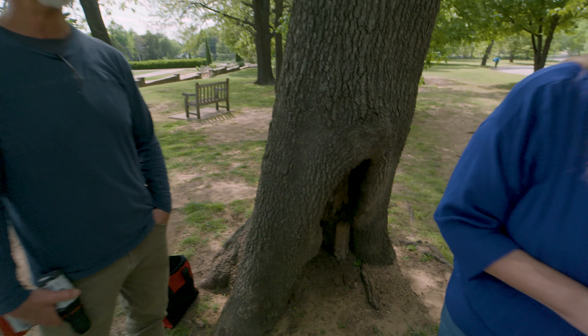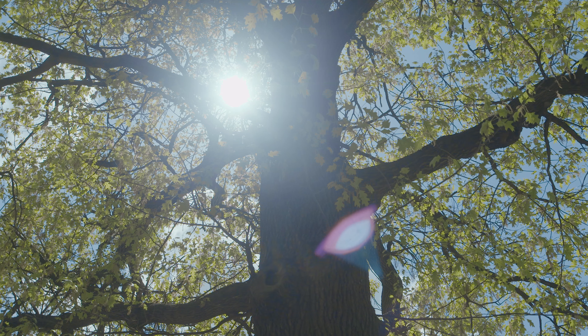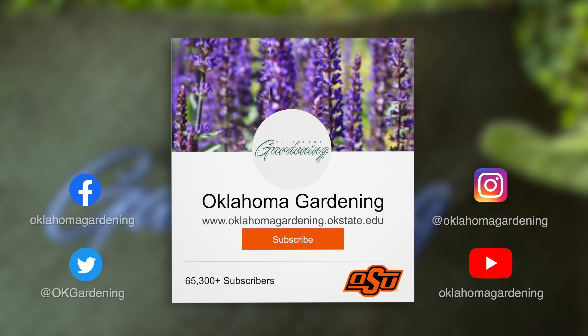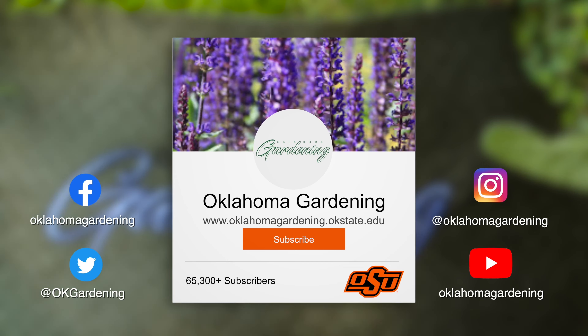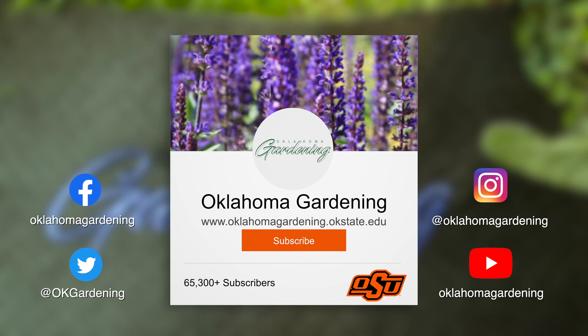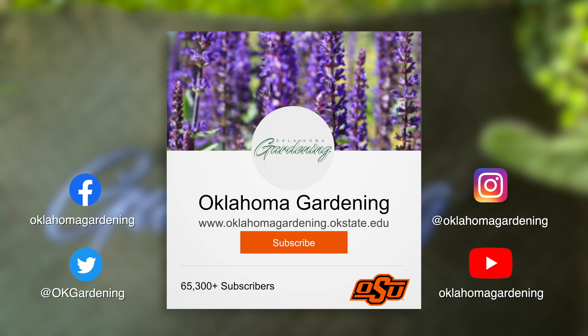Thank you for this information — we're going to go check out some other technology. We hope you enjoyed this video as part of our Oklahoma Gardening YouTube channel. You can also find more videos on the OK Gardening Classics YouTube channel and join us on social media for great gardening tips, photos, and discussion.